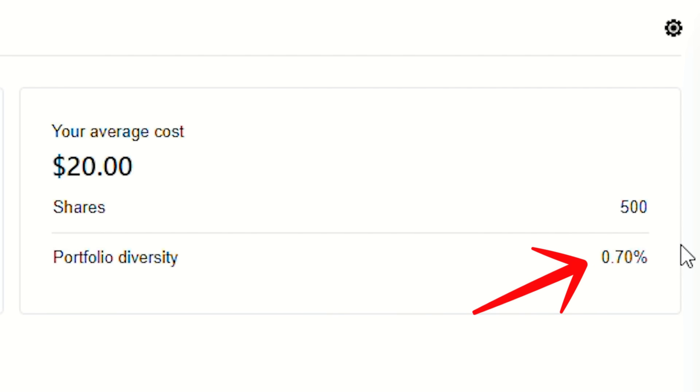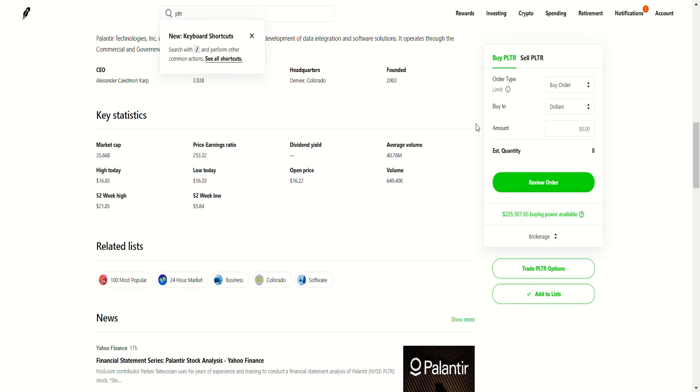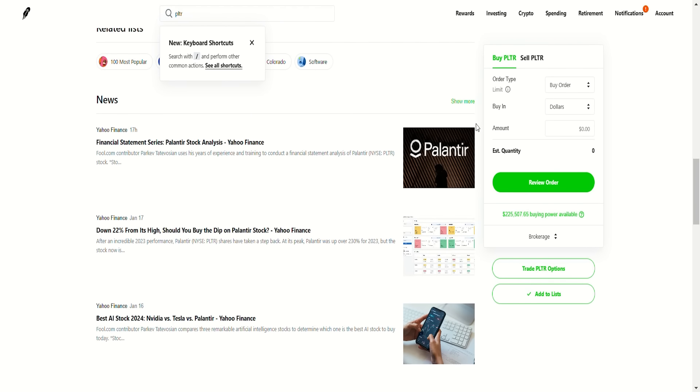Currently it's a 0.7% position. I do have two portfolios and I have more Palantir in the other one, but my total Palantir position right now is not that high. I'm actually thinking about increasing my position dramatically, because I want to be positioned for upside growth and the stock has come down.